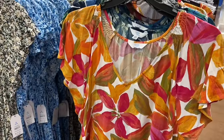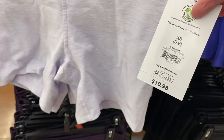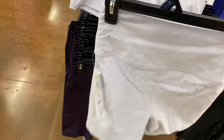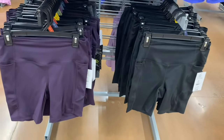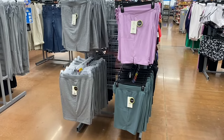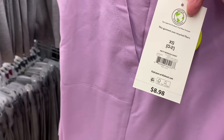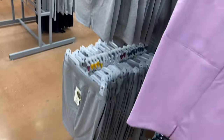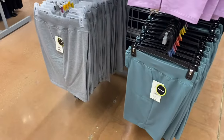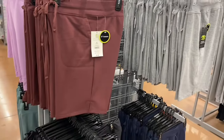They have new bike shorts — five-inch bike shorts by Athletic Works for $10.98 with a fold-over waist. They come in lavender, black, blue, plum, and gray. They also have new Athletic Works FT bermuda shorts for $8.98 in lavender, gray, green, and maroon — with a front pocket and drawstring, extra small to 3XL.